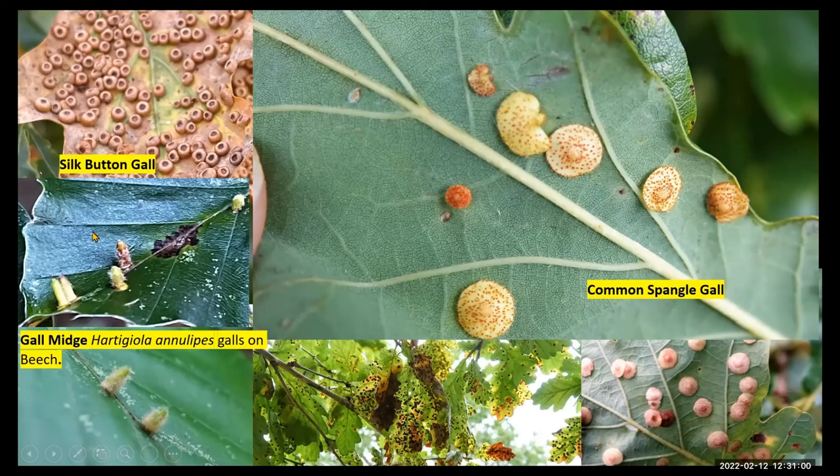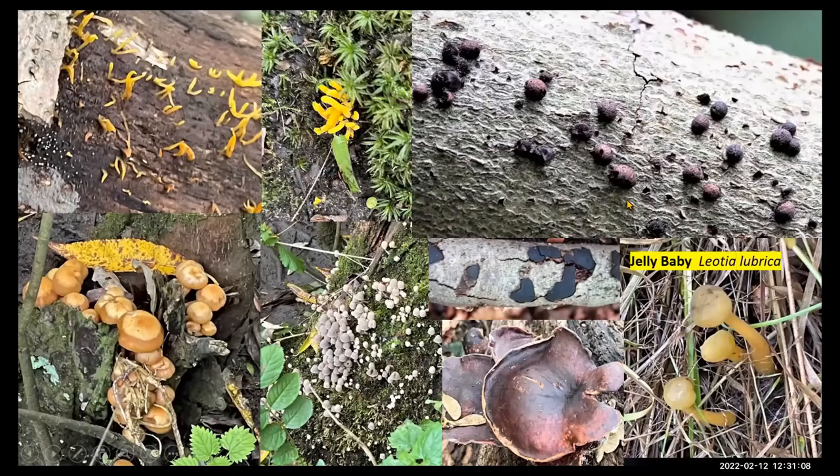But also, if you look on the beech, you might find a midge that causes this gall — Hartigola annulipes. It was quite common on some of the beeches as well. A whole range of fungi — possibly the pick of them really was jelly baby, Leotia lubrica, under the edge of the open grassland. A whole range of things — the woodwarts and the ink caps.